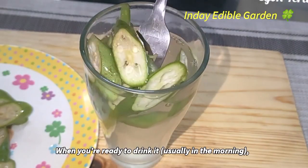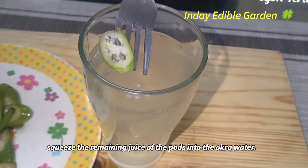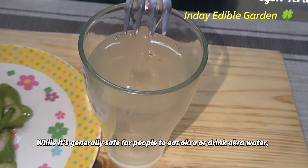When you're ready to drink it, usually in the morning, squeeze the remaining juice of the pods into the okra water.